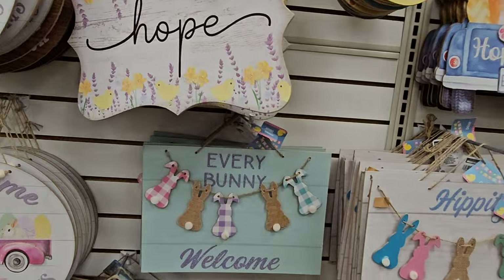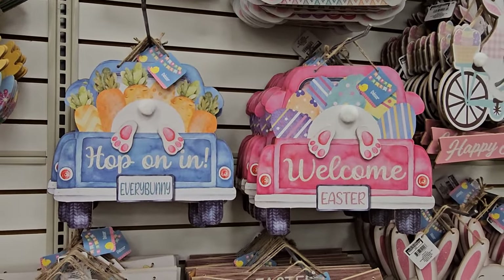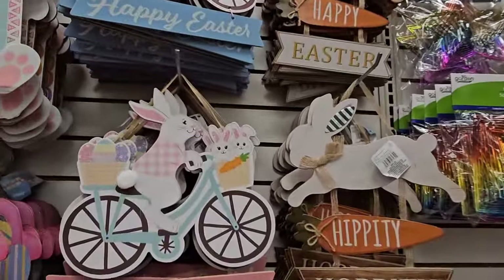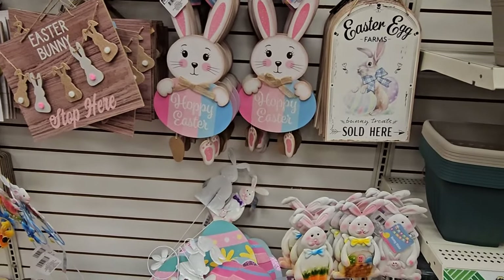Every Bunny Welcome. Whippity-hoppity — there's the trucks in blue and pink. We have the bicycle signs, the hippity-hoppity Easter signs. Wow, just a lot.